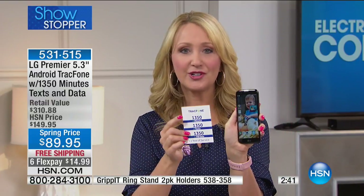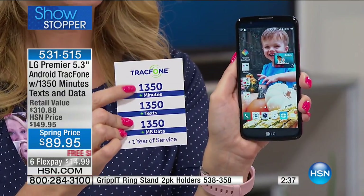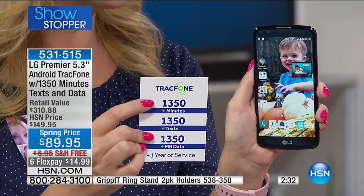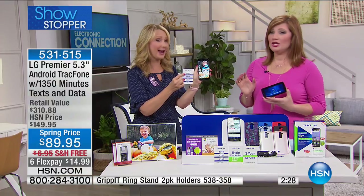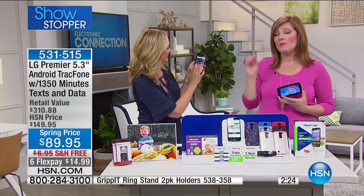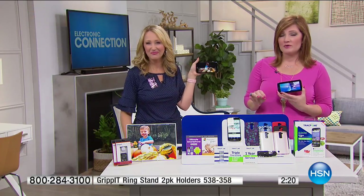The world is getting so much smaller. Now you can have those nice long conversations with people you love because you have 1,350 minutes for international calling. Think about what you're spending for international right now — a dollar a minute or more. That's why nearly a thousand of these have been spoken for. It's our showstopper.